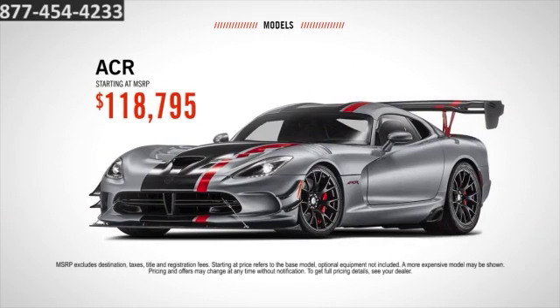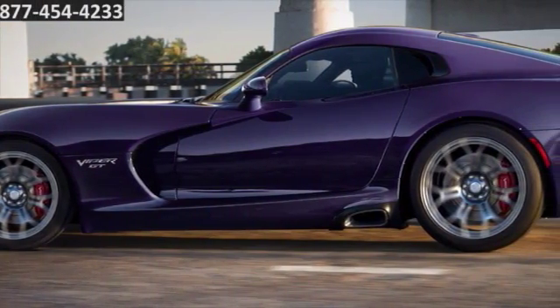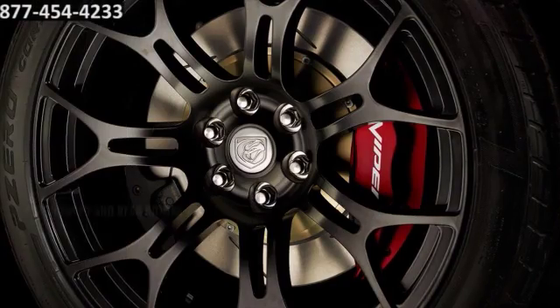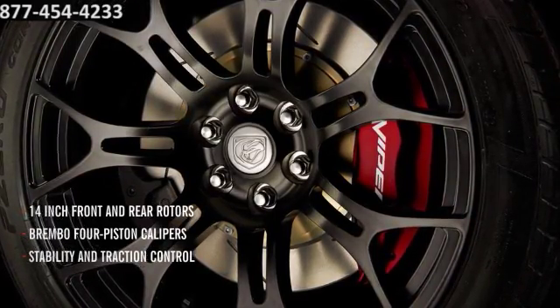The top-of-the-line ACR starts at $118,795. This Viper is the first to be equipped with stability and traction control, and huge 14-inch front and rear rotors with Brembo 4-piston calipers for more authority in the turns.